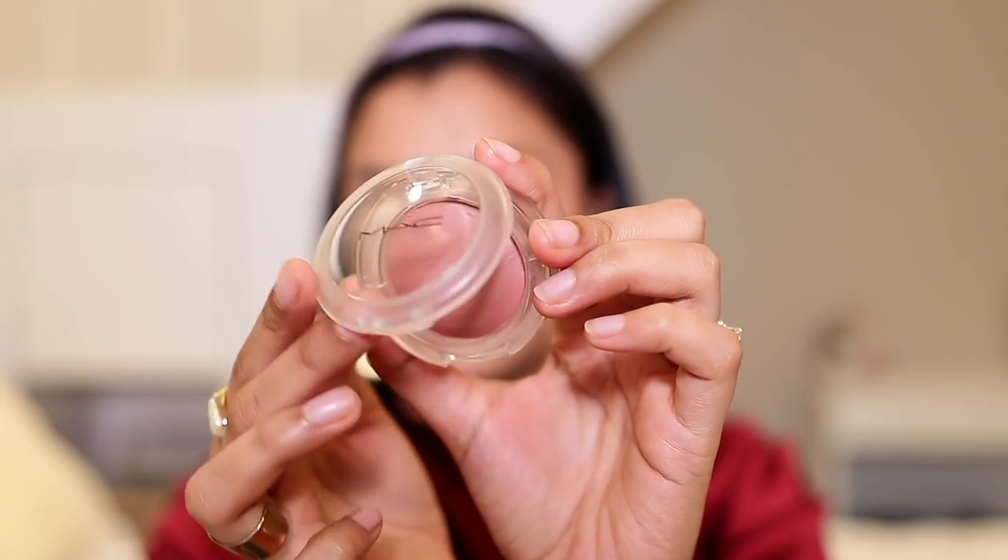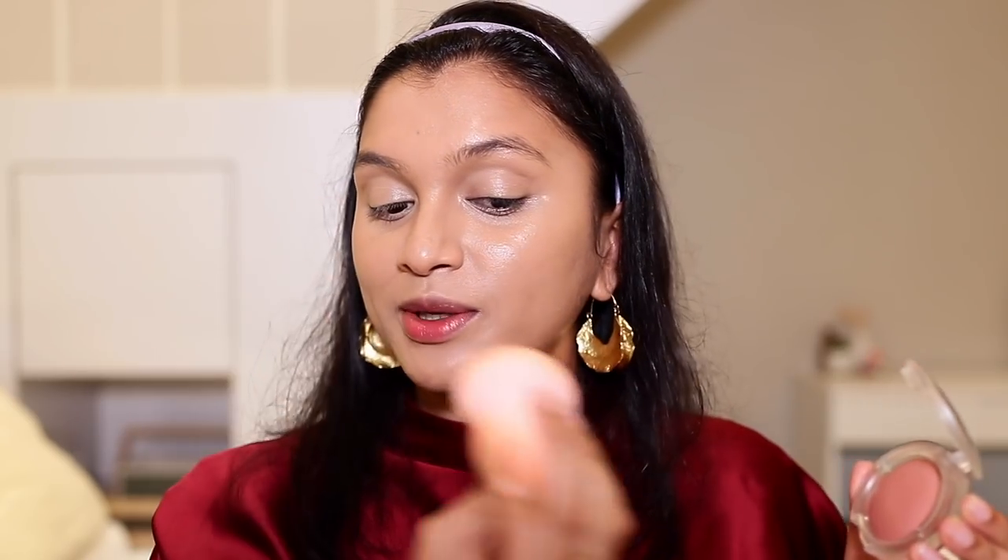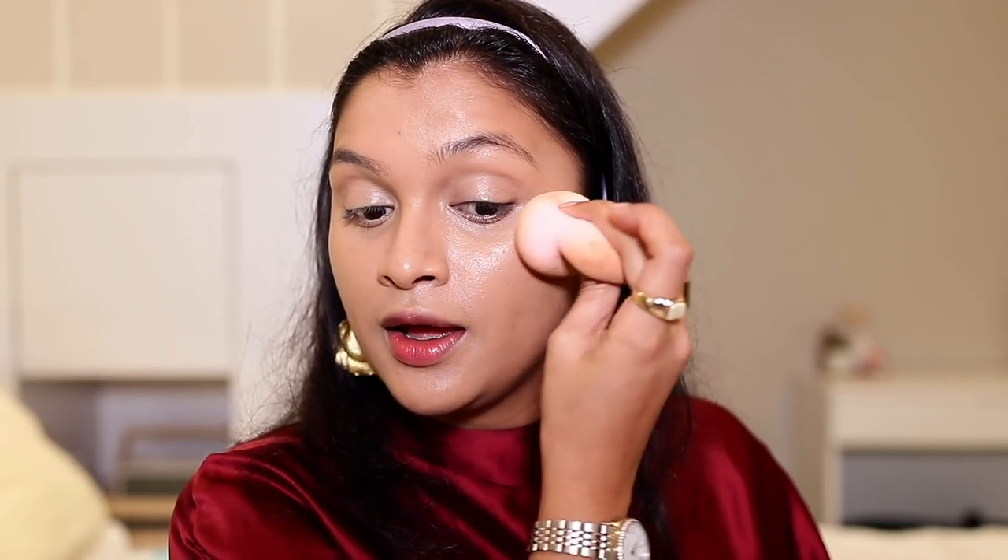Before setting with powder, I like to apply a cream blush first. I've been obsessed with cream blushes. The one I recently purchased and instantly fell in love with is the MAC Glow Play Blush in shade Blush Please. I apply it with the butt of my beauty blender, stamping it upwards so my face looks a little lifted. I also add a little bit on my nose — I love applying blush on the nose.